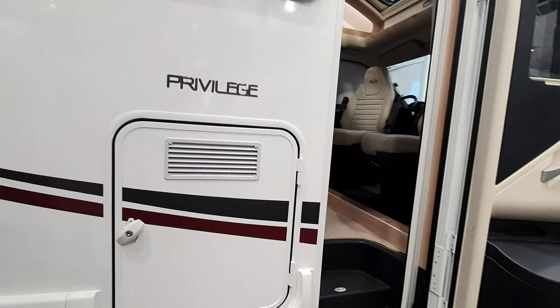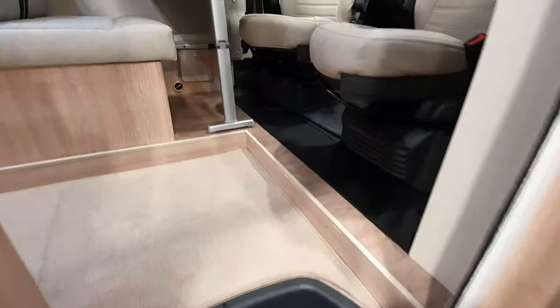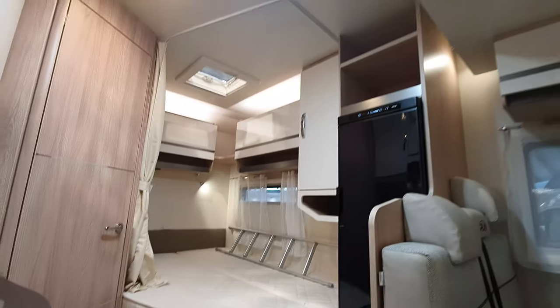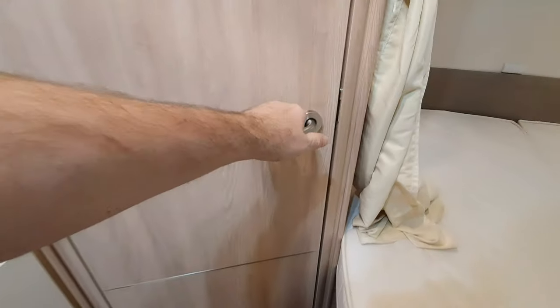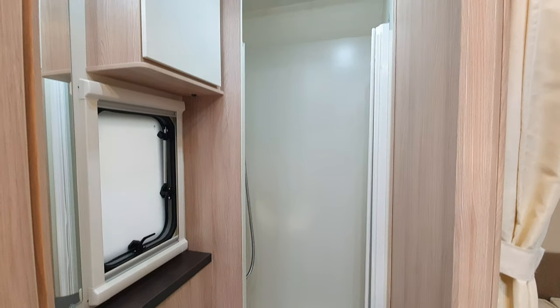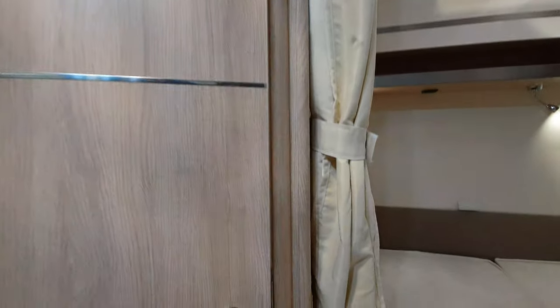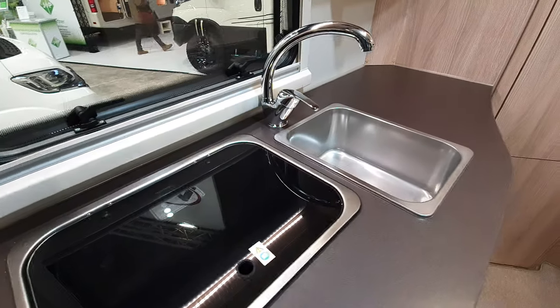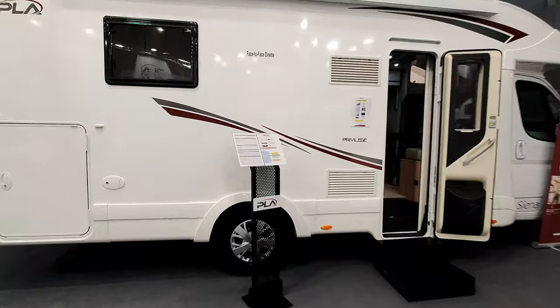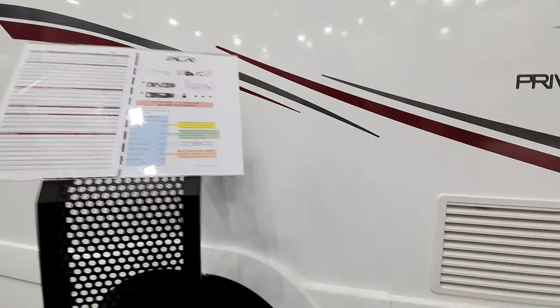Six-meter van costing 48,400 euros. It has a side bed and the toilet down below. There's plenty of room in the kitchen for worktop space. The final one here is 740 centimeters in length — a German layout at the back — at 53,000 euros.